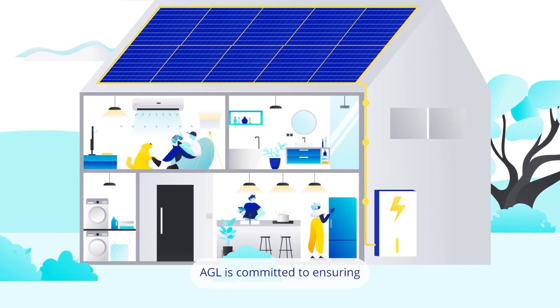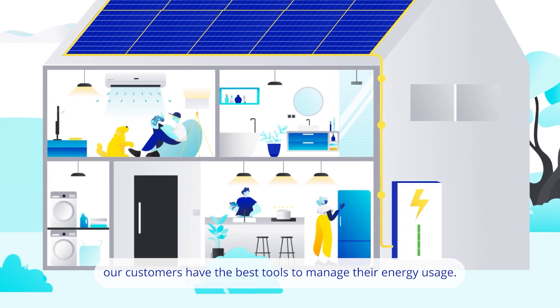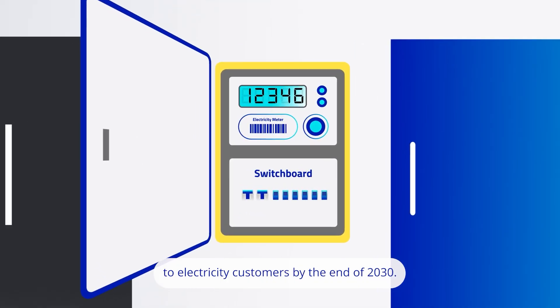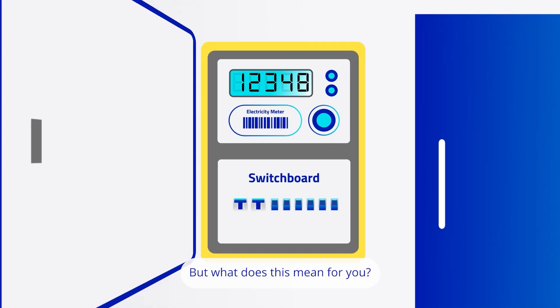AGL is committed to ensuring our customers have the best tools to manage their energy usage. That's why we're supporting the rollout of digital smart meters to electricity customers by the end of 2030. But what does this mean for you?